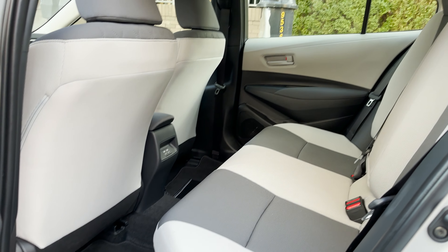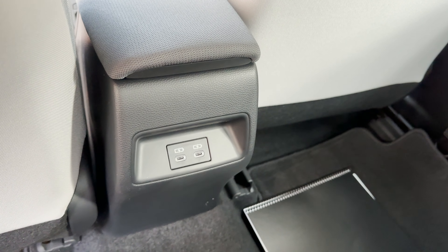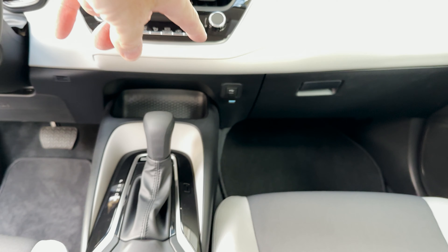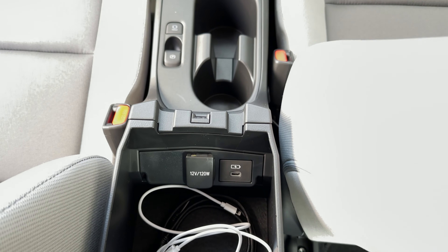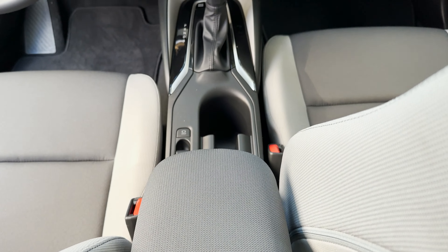Lots of room — headroom, shoulder room. It's got two USB-Cs in the back, so that's important. It's got one up front and then a USB-C and a 12-volt as well. So we've got connectivity.